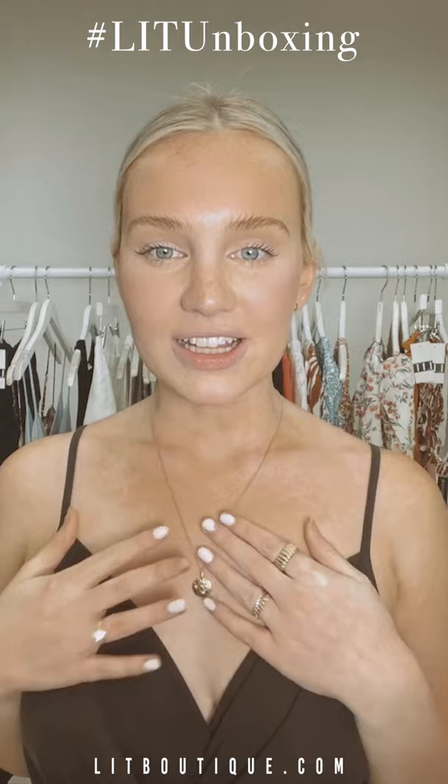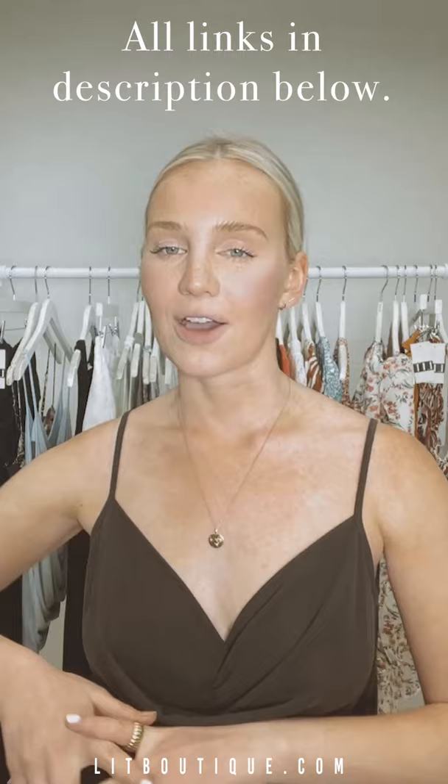Hey everybody, it's Sam here at Lit HQ. Sorry this live is a little bit later in the evening — we had a great photo shoot this morning with all of our new arrivals, so stay tuned for those photos. We're going to go right through this rack and I'm going to tell you exactly what hit the stores this morning so you can come and shop with us after work and tomorrow before the weekend.